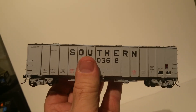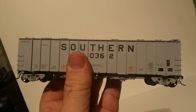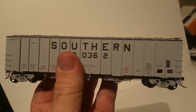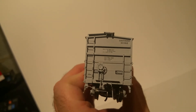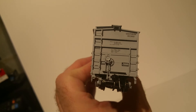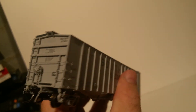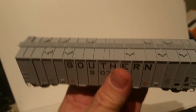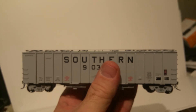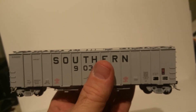Nothing is missing on this car — absolutely nothing you could do, in my opinion, to make it better, unless you're going to weather it maybe a little bit. Just an amazing car, really nice brake wheel. I think they made this in four road numbers, and I bought these straight from Tangent.